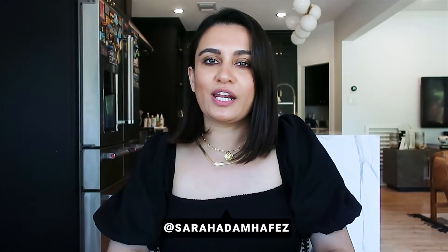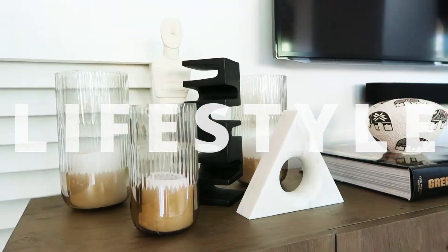Hi guys, welcome back to my channel. If you don't know me, my name is Sarah and I make videos about fashion and lifestyle.